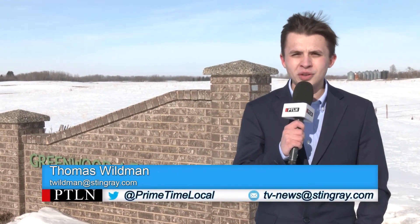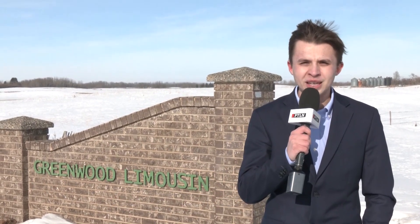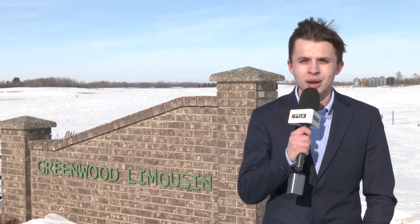We're here at Greenwood Cattle, the home of the Payne family, one of the producers of the Rob Hogle Greenwood bull sale that will be coming up next week. I got to talk to Jayden Payne about their Angus bull offering that will be coming up next week.